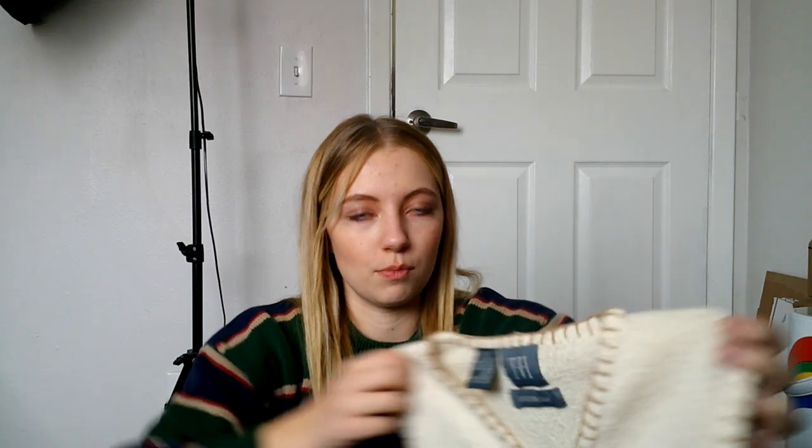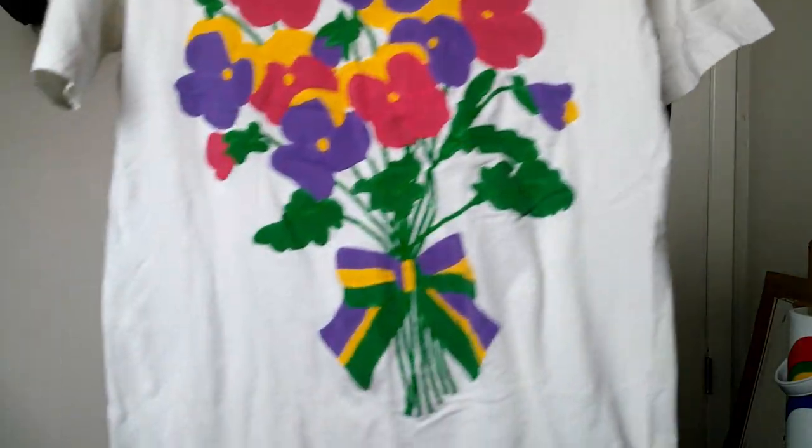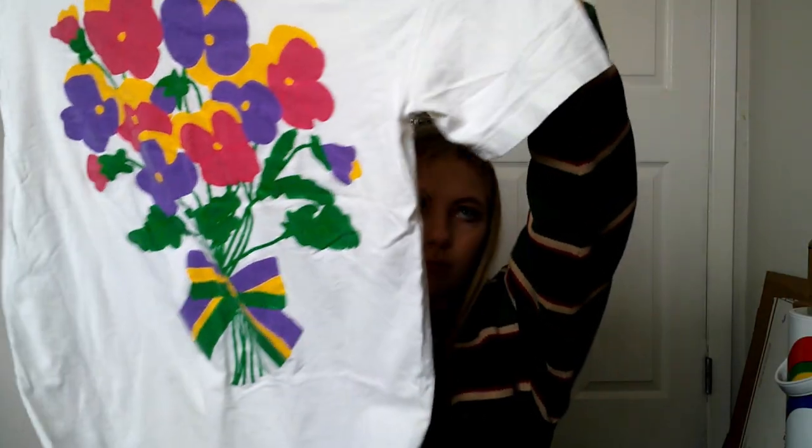This sweater vest has pretty flowers on it, size small, and it's hand embroidered. And this is a vintage t-shirt with some flowers on it — a bigger size, I'd say extra large probably.